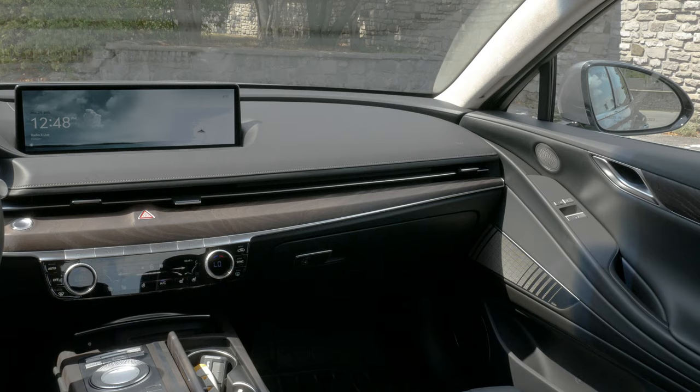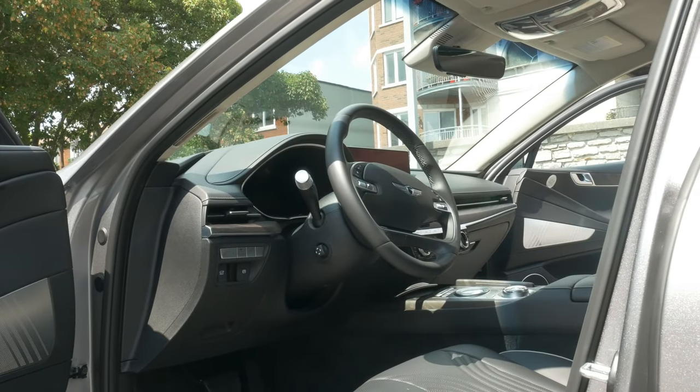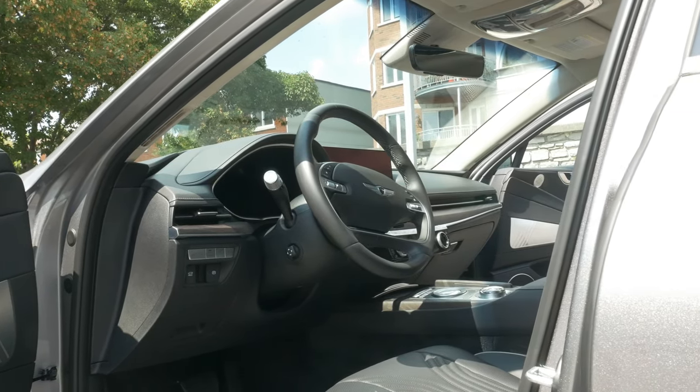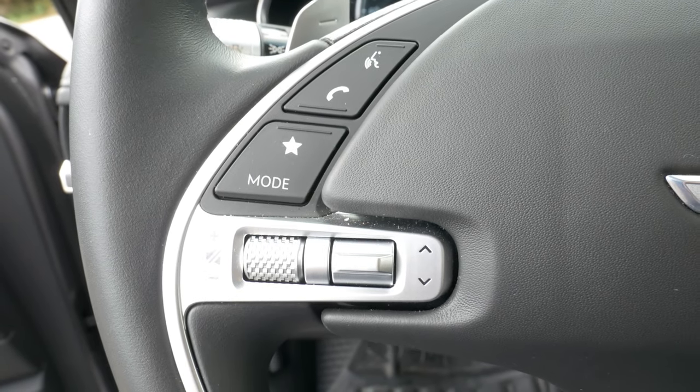We went on the highway for quite some time — there was absolutely no wind noise. You can talk, you could have passengers in the back and talk with them without straining. The core luxury task is well executed. Genesis really goes into that luxury angle. It doesn't try to take that sporty angle at all, and I think that's what most people want who are shopping these vehicles.